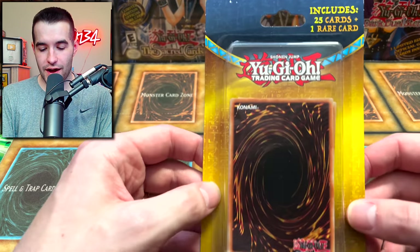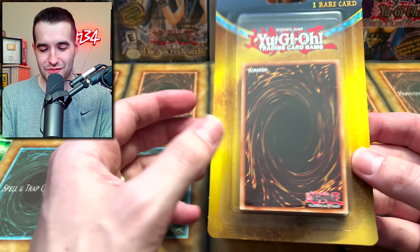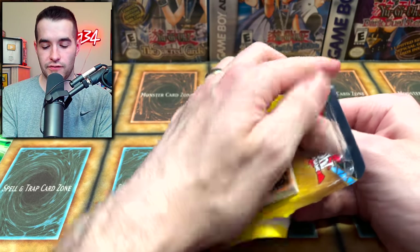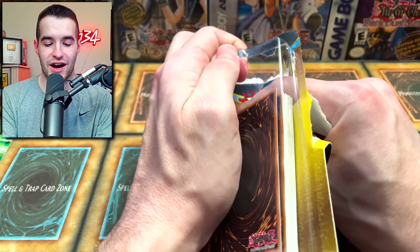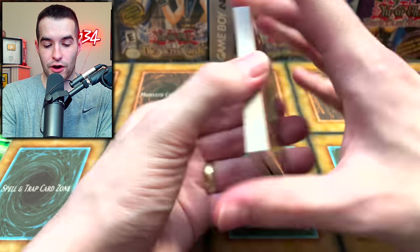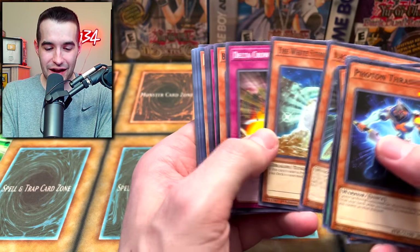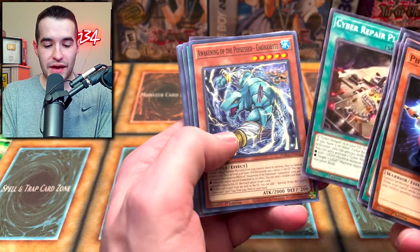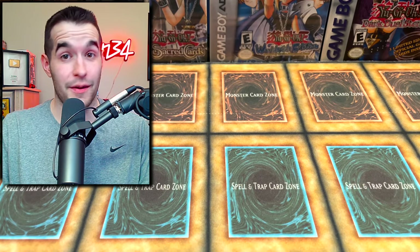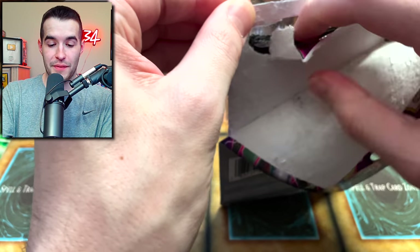Now it's time to open something I've been wanting to open for a while - these random packs, 25 cards plus one rare card. I'm pretty sure we're gonna get basically scammed out of this. It was like six, seven, eight bucks - way too much. One rare and 25 other cards - they're probably gonna be all commons. Maiden with Eyes of Blue - so they're selling basically bulk at like six dollars for 26 cards. That's a good deal for them. Those might be the least worth-it things you can ever buy - that's insanely bad.